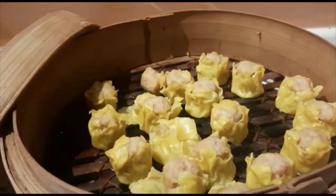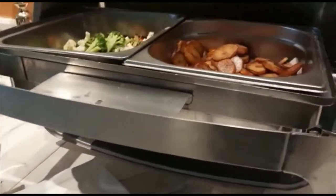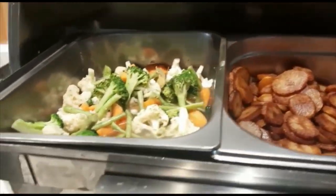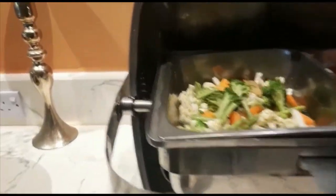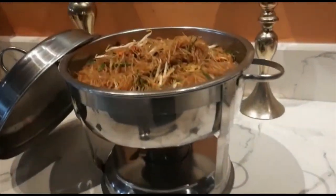The dim sum corner — let's see what they have. It's just siu mai today. Baked beans, baked potatoes — those look decent. A vegetable that doesn't look so decent. Glass noodles, which is just bihun I guess.